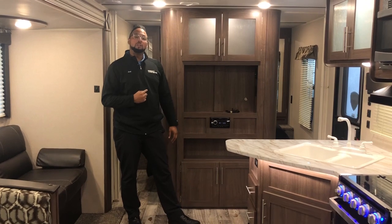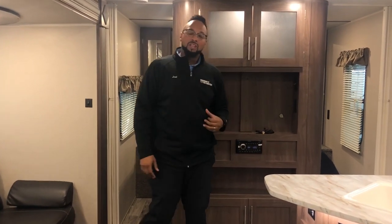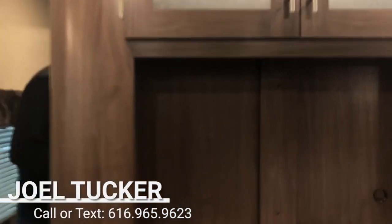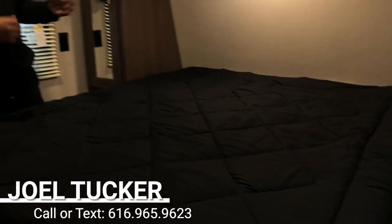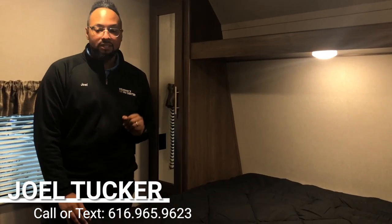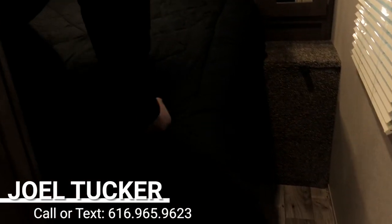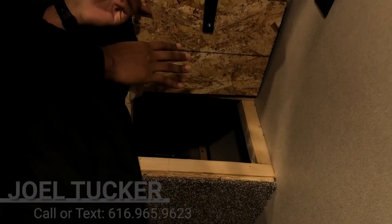The front bedroom has two entrances on both sides with nice accordion doors for privacy. Inside you'll see his and her wardrobes, a shelf, lights, and windows on both sides for extra ventilation. There are plugs on both sides of the bed for cell phone charging and alarm clocks. This is a camper queen bed with storage beneath it. On the far side there's a cool laundry chute — open it up and you can put a laundry basket beneath here and throw your clothes down to keep your camper looking nice and clean.